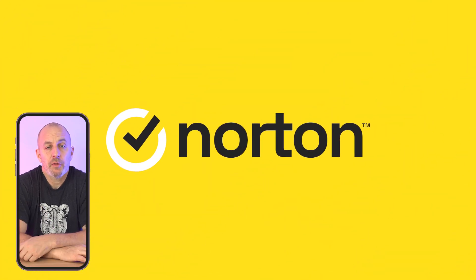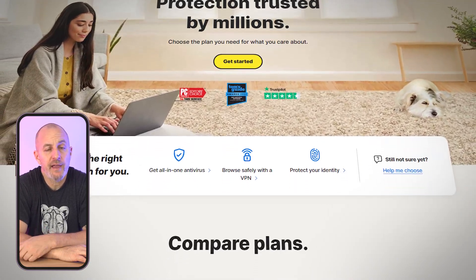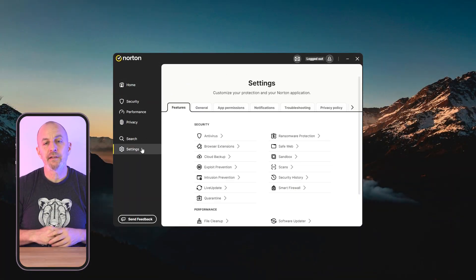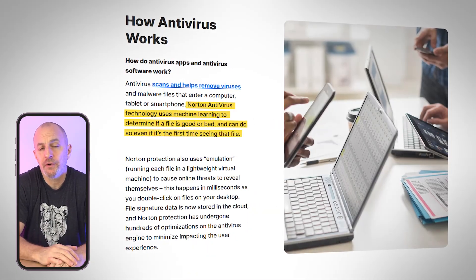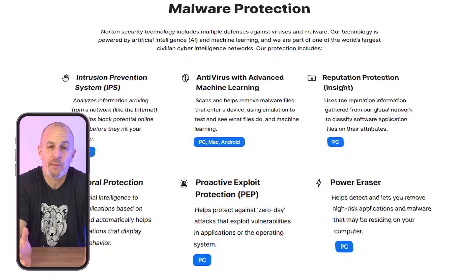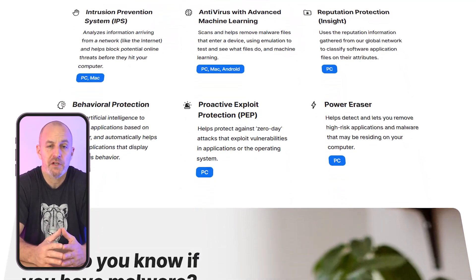Let's start with my top pick: Norton. In my testing, it's been the most reliable and effective antivirus across all platforms. What makes Norton stand out is its advanced virus protection. It uses real-time monitoring, a massive malware database, and machine learning to block threats before they can cause any damage. Norton is extremely proactive, especially when it comes to blocking ransomware and phishing attempts.